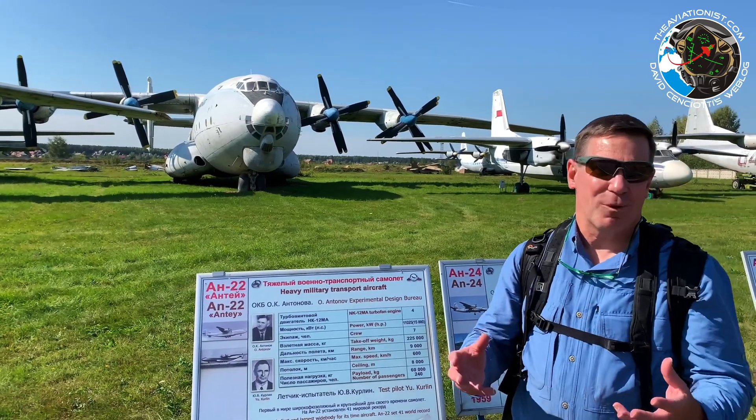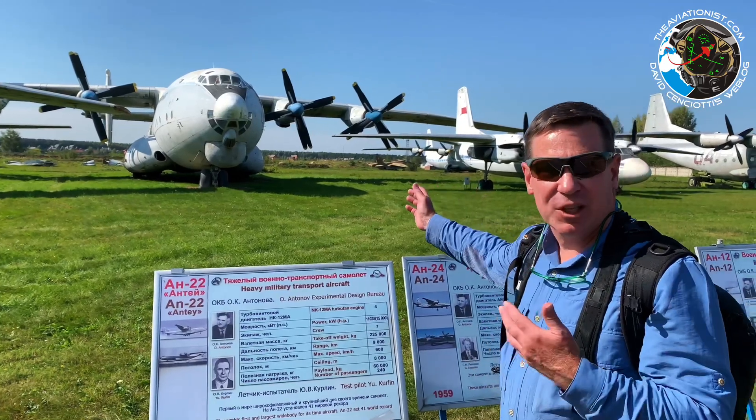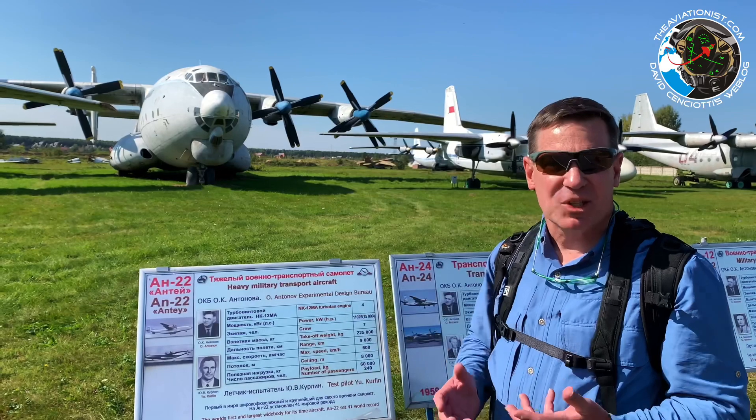Continuing with the theme of giant Russian aircraft, this is the Antonov AN-22. It's the largest propeller-powered cargo aircraft ever built, and there are a couple still in service.